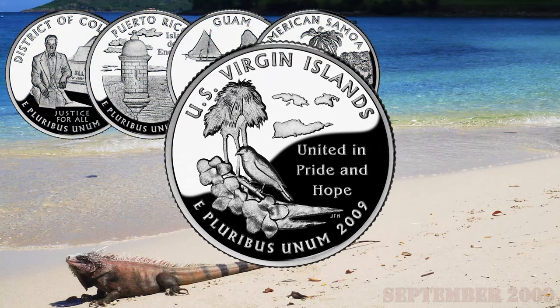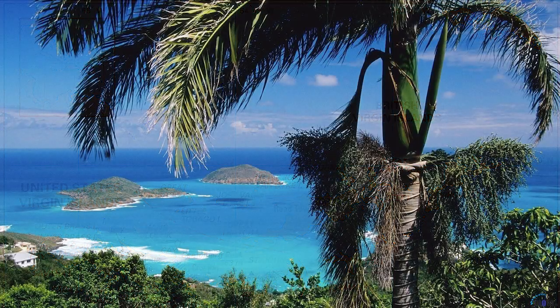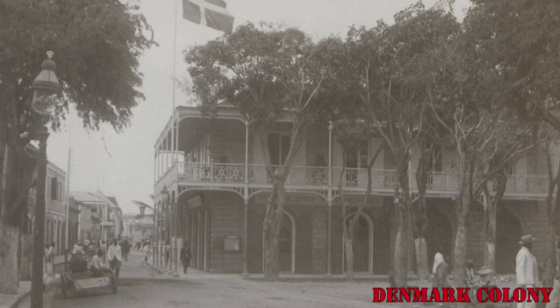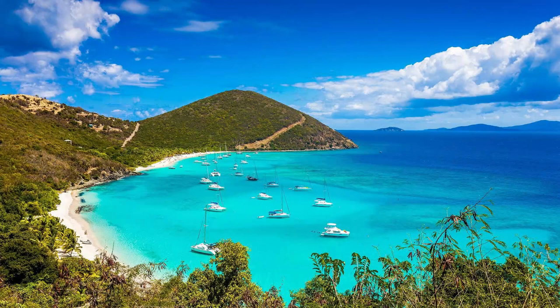The U.S. Virgin Islands quarter was the fifth coin released during 2009. This archipelago, located in the Caribbean Sea east of Puerto Rico, was discovered by Christopher Columbus in 1493. The islands were colonized by Denmark during the 17th century, who named the territory the Danish West Indies. In 1917, Denmark sold the Danish Virgin Islands to the United States for $25 million in gold, and Congress granted American citizenship to residents in 1927.